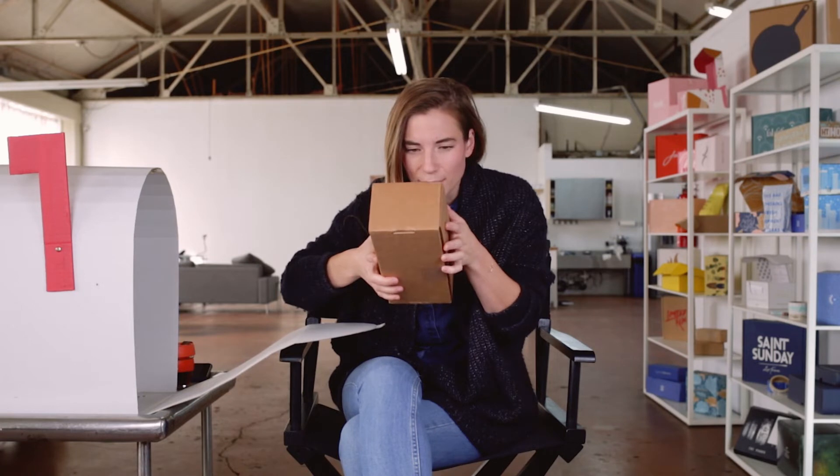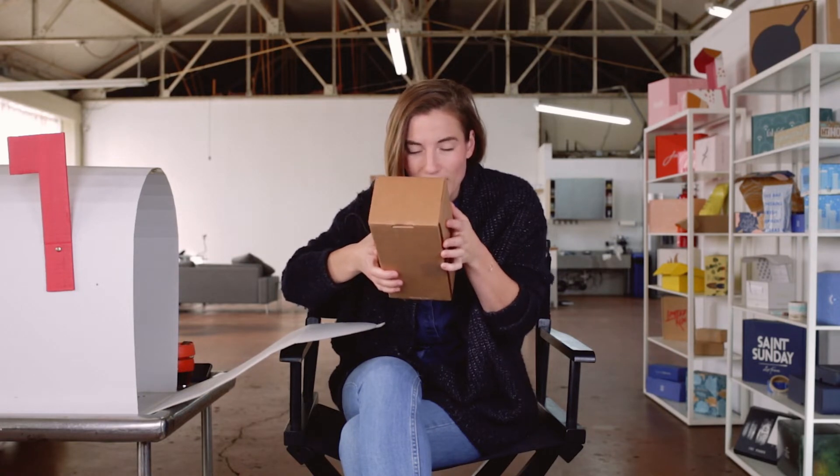Oh you guys, I have to read it. It's Beauty Counter!